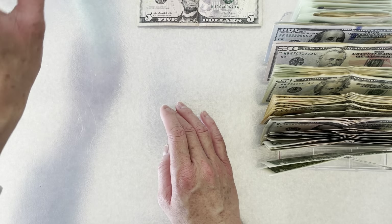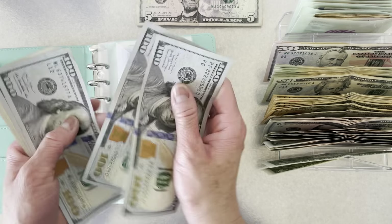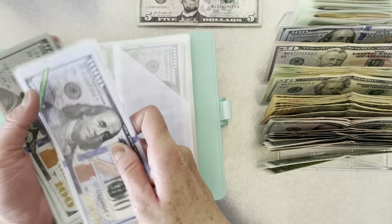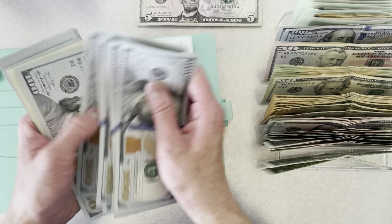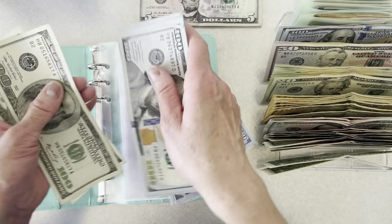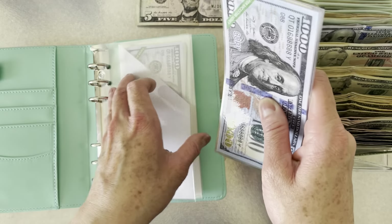I will start with my annual sinking funds. For property tax, it will get its usual $600. It currently has $6,200 for my property tax.